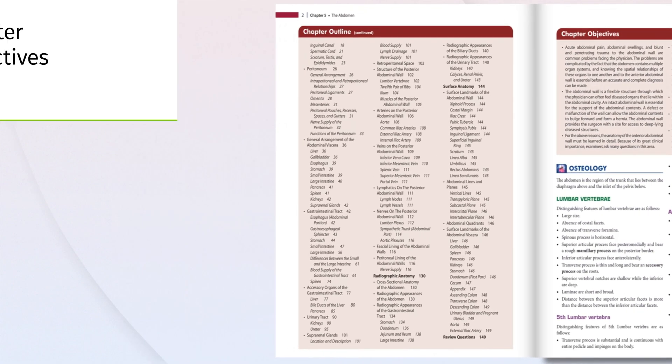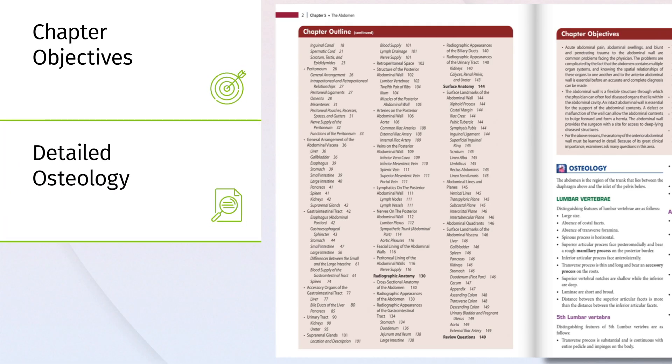Reorganized for student-friendly learning, this edition includes detailed chapter objectives, osteology, and competencies at the start of every chapter.